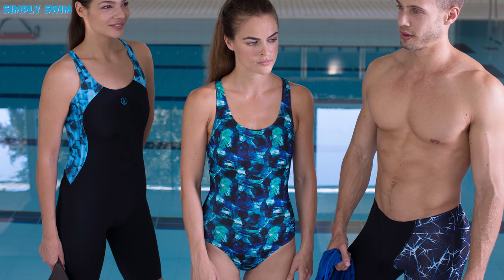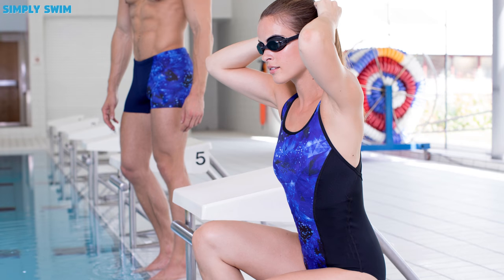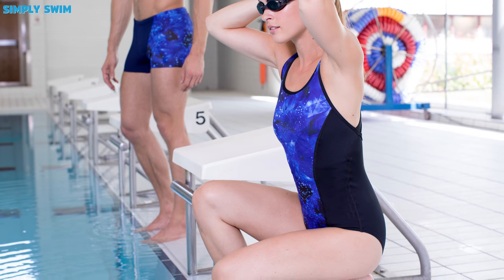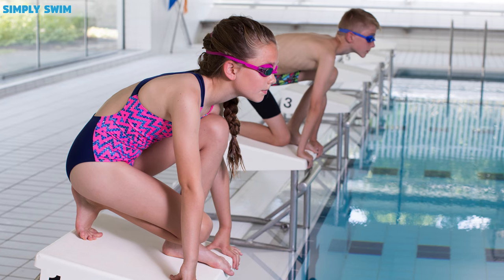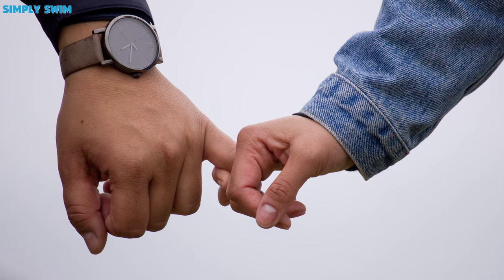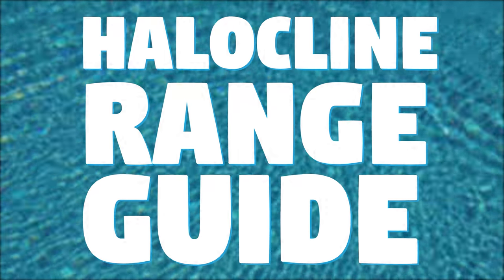Did you know that here at Simply Swim we have our very own range of swimwear called Halo Climb? Our new range has dropped this fall and it includes ranges like cross back, bust support, racer back, briefs, aqua shorts and plenty of other designs. So take my hand and join me, Sean from Simply Swim, as we take a look at the Halo Climb range guide for men, women, girls and boys.